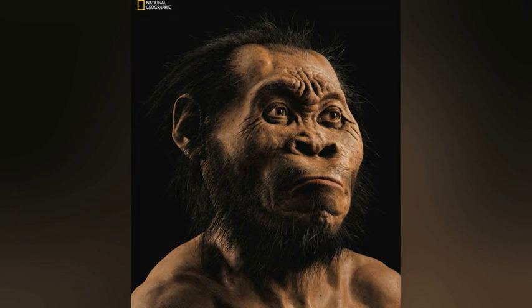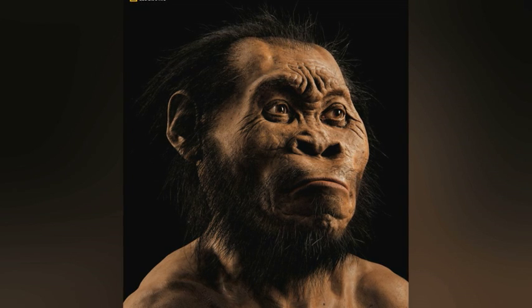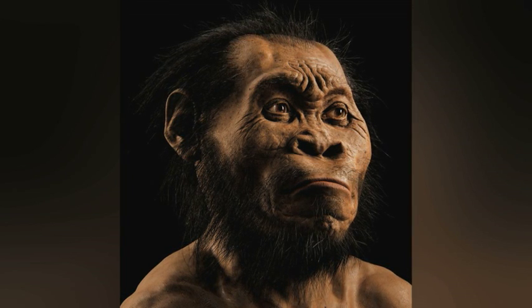It seems that the discovery made in a dark cave in South Africa could shed light on the secrets of our prehistoric ancestors. Minnie Stephenson, 5 News.